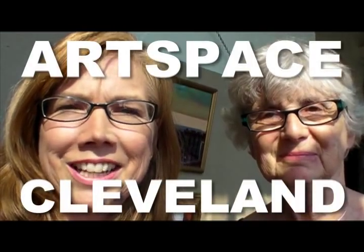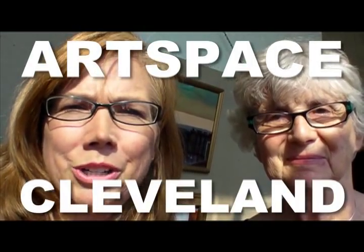Hey, it's Cool Cleveland correspondent Carol Drummond. I'm here with Harriet Gould of Artspace Cleveland. There's a trolley tour this weekend where you can see all the live work spaces that artists are in in Cleveland, and Harriet's going to tell us about it.